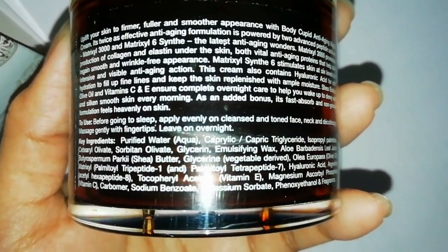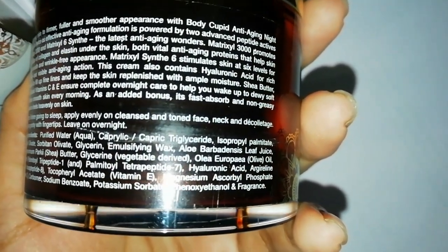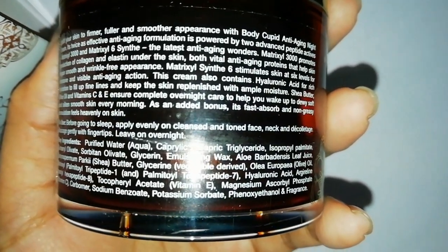I will highly recommend this to each and everyone. If you are aged and you have wrinkles in your skin, then definitely this is going to work, because it will smoothen your skin so much that it will work on wrinkles. I will provide purchase links in the description box. This product can be used by both men and women.